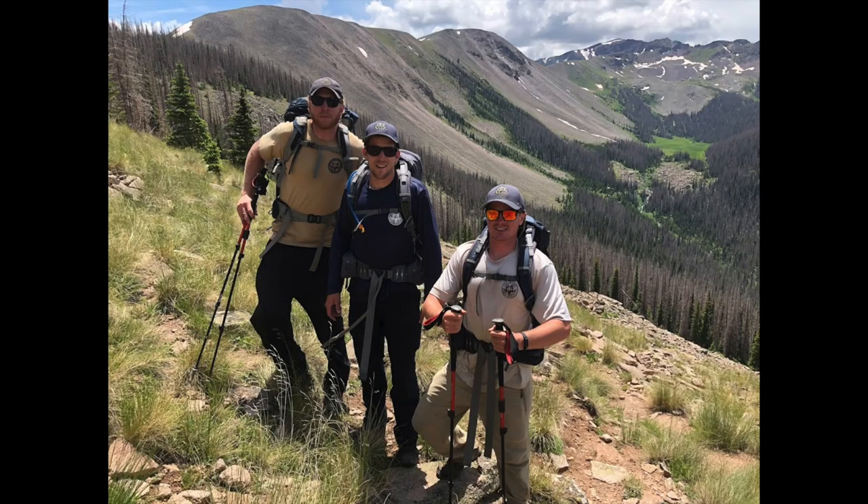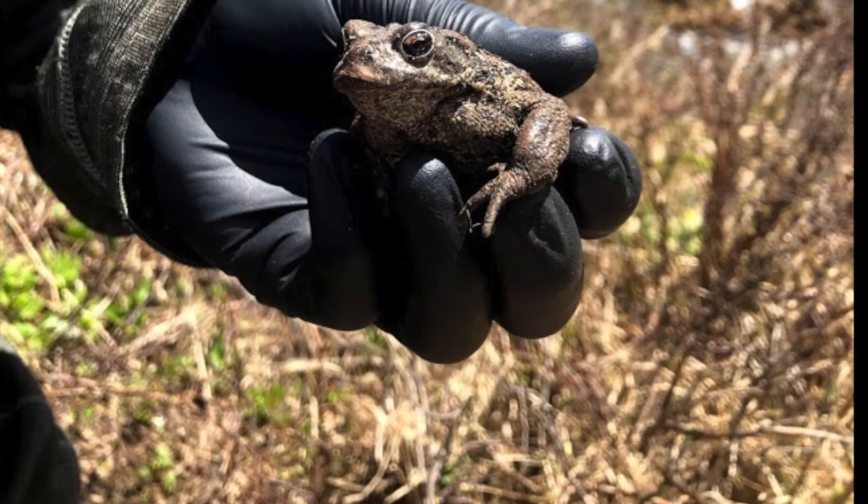That was Dan Kamek, the Southwest Aquatic Native Species Biologist. This field season, Dan Kamek and the Colorado Parks and Wildlife Southwest Aquatic Native Species Crew spent a lot of time working with boreal toads.